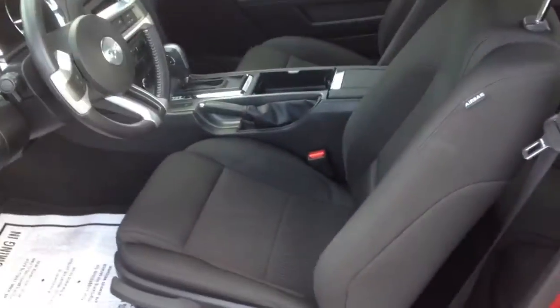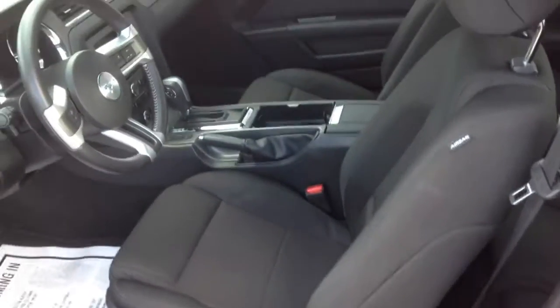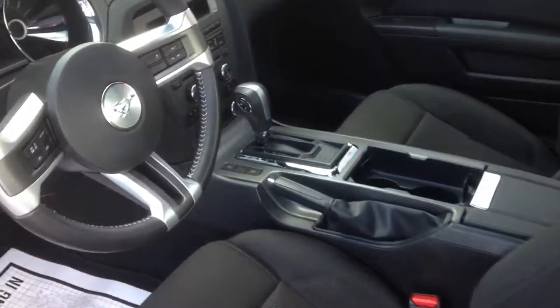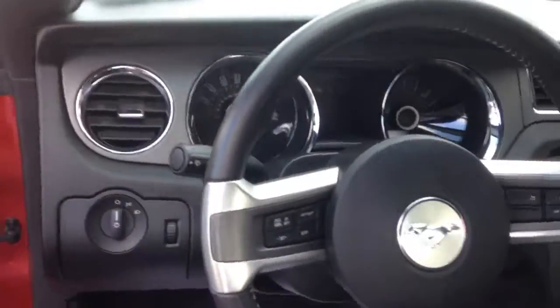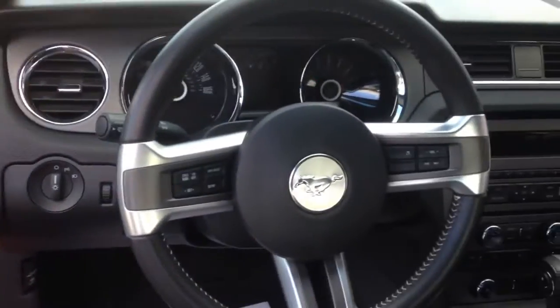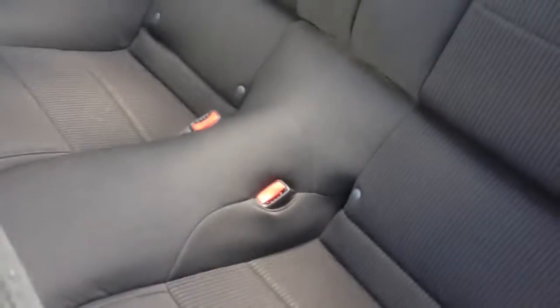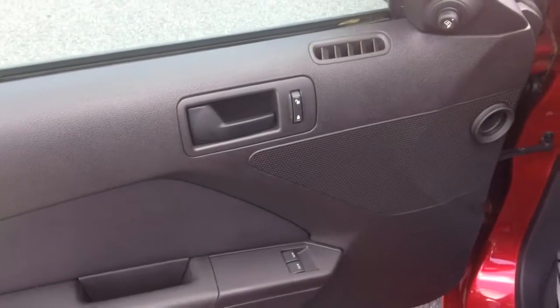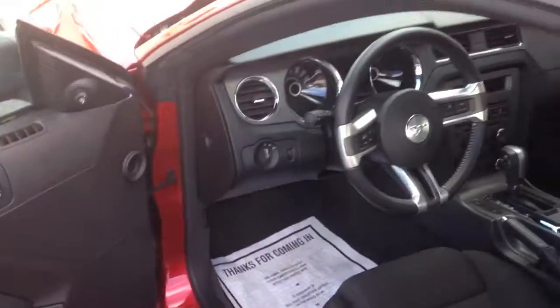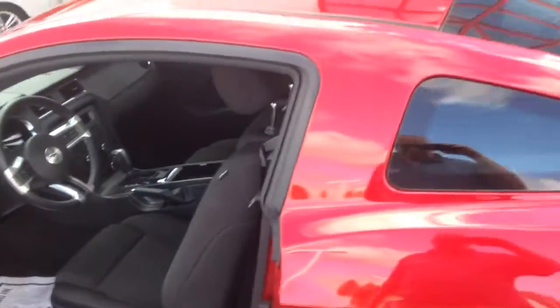Walking around the back here. Here's the interior — the automatic transmission. As you can see inside, it is a cool Mustang interior. Here's the back seat also. No stains, no rips or tears in the seats. Automatic windows and door locks, power mirrors. Very, very nice car.